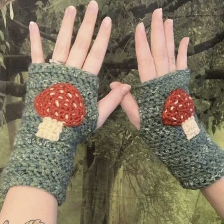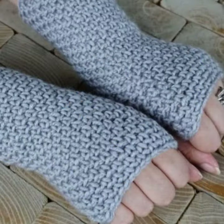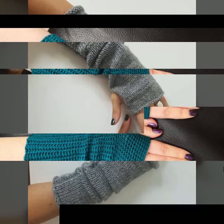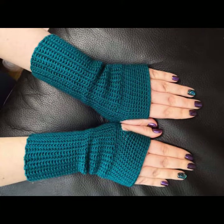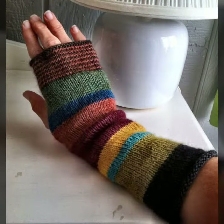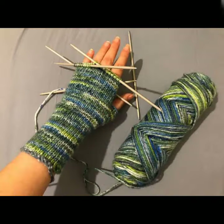I am back again with the most stylish and most demanding collection of women's crochet finger lace gloves designs — for those ladies who love to wear such types of glove designs. This is very beautiful and trendy, so I suggest you must watch my video till the end for more designs and more ideas.